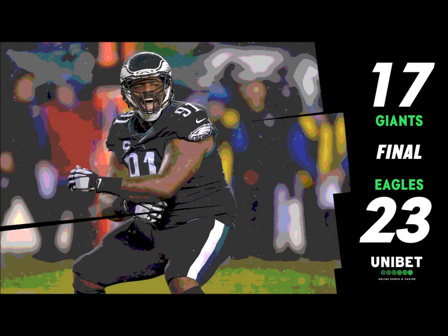Manning dumps it off to his tight end Smith, beaten down at the 35-yard line. That's the last play of the first quarter with no score in the game on the Eagles Radio Network.